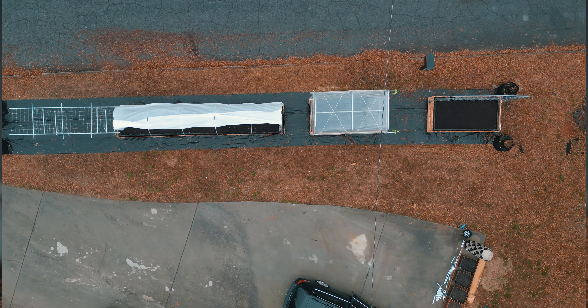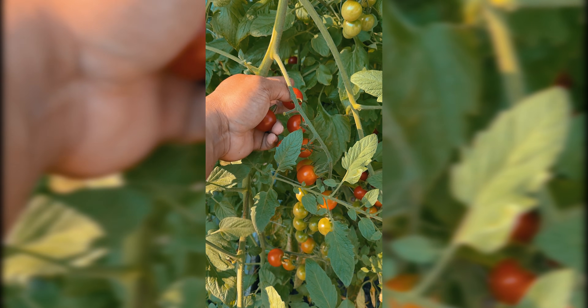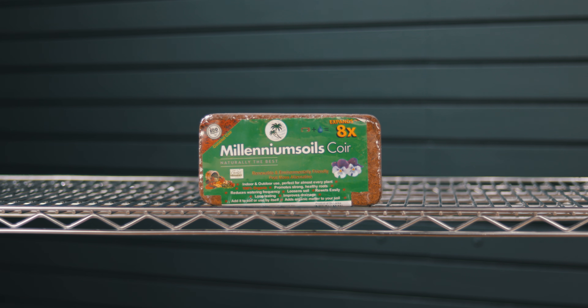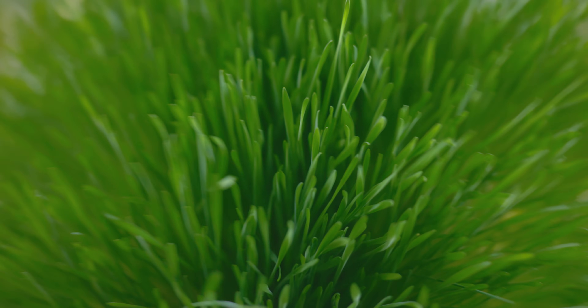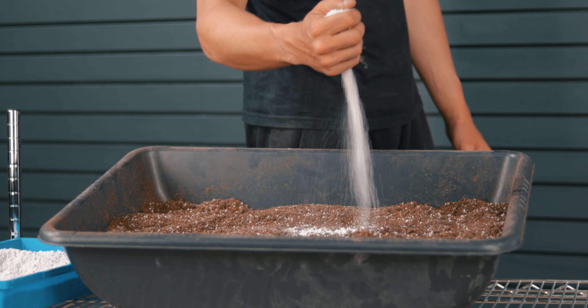The next thing to consider is water retention and drainage. Moisture-loving plants like spinach, lettuce, tomatoes, and cucumbers want a lot of moisture, so you're looking at items that absorb water — cocoa core and peat moss. If you're doing succulents, herbs, or anything prone to root rot, you'll want to add something to help it drain: perlite, vermiculite, or sand in extreme cases. If you have basil that needs more drainage next to lettuce, you can create little micro soil mixes within the bed itself.